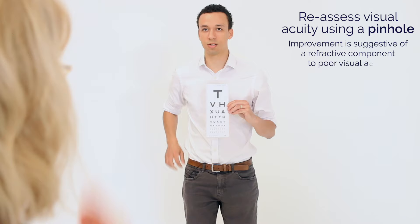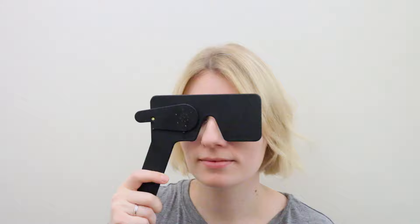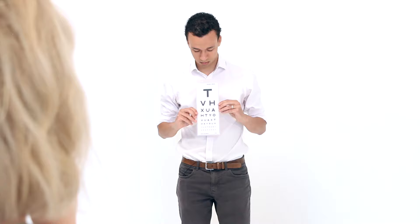Okay, now if you cover up your left eye again for me please. Got some little holes here. If you could hold those against your right eye, look through the little holes and see how far down you can read. T, H, A, Y, O, U, X. And that's it.